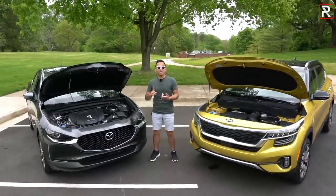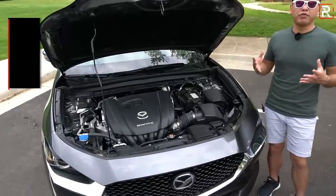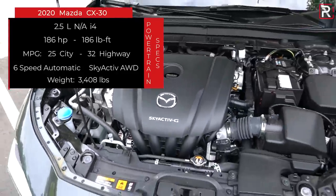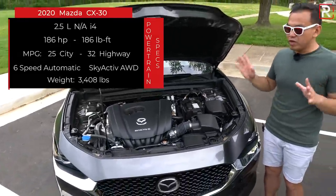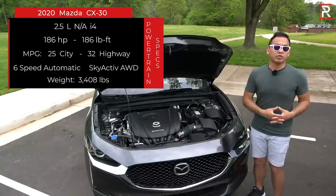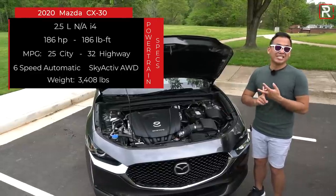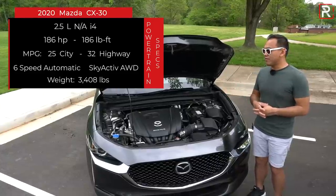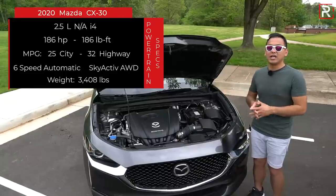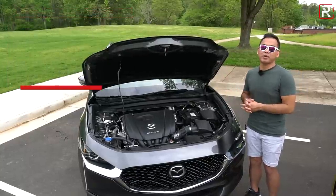Because these two crossovers are based off compact cars, their powertrains mirror what you find in a Mazda 3 or Kia Forte. The Mazda CX-30 has the company's tried-and-true 2.5-liter naturally aspirated four-cylinder with direct injection — that's what Skyactiv-G stands for. This engine has been in production for nearly 10 years and makes 186 horsepower and 186 pound-feet of torque — Mazda claims it's the most powerful base engine in the segment. It goes through a six-speed automatic transmission with no CVT, dual-clutch, or manual. Fuel economy is rated at 25 city and 32 highway on regular gas, with a 13-gallon tank. The car weighs around 3,400 pounds and is not rated to tow.